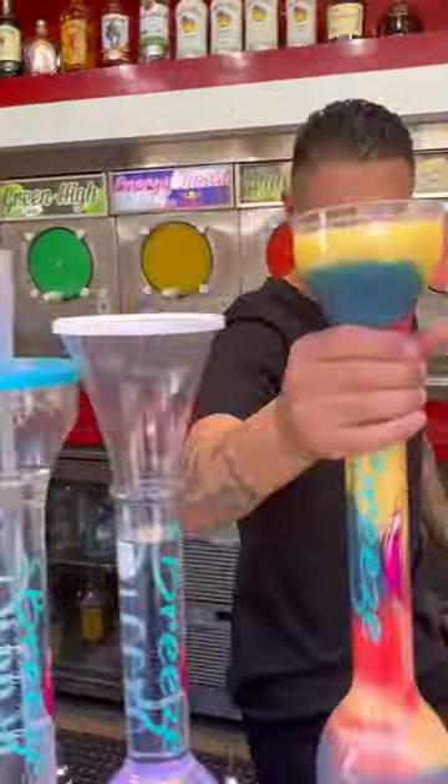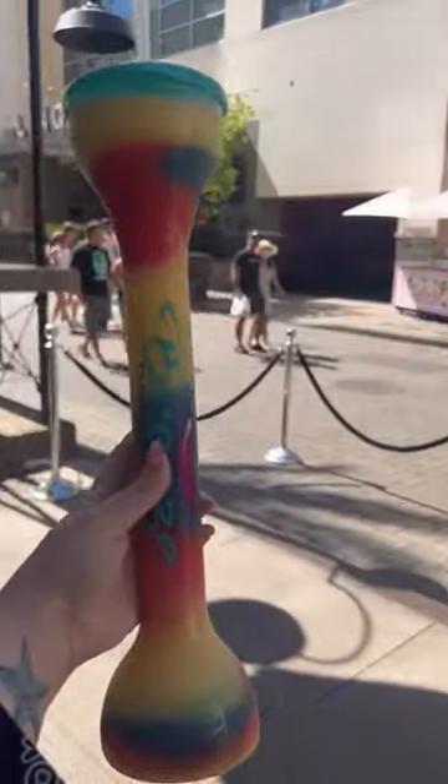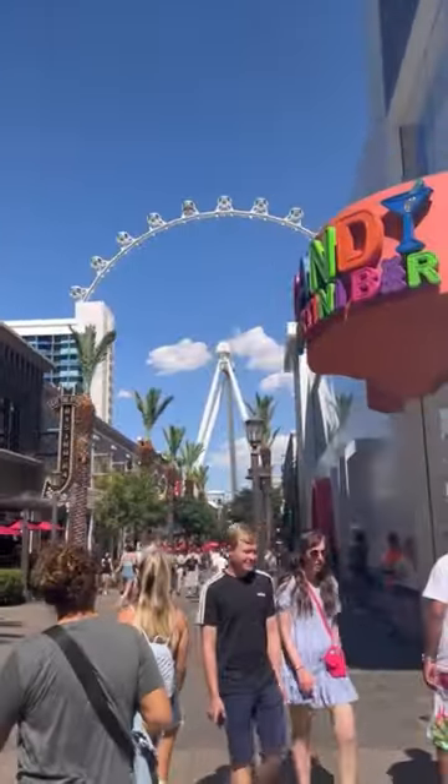Spend the afternoon relaxing, checking out the beautiful shops, or walk through some of the most iconic resorts on the Las Vegas Strip.